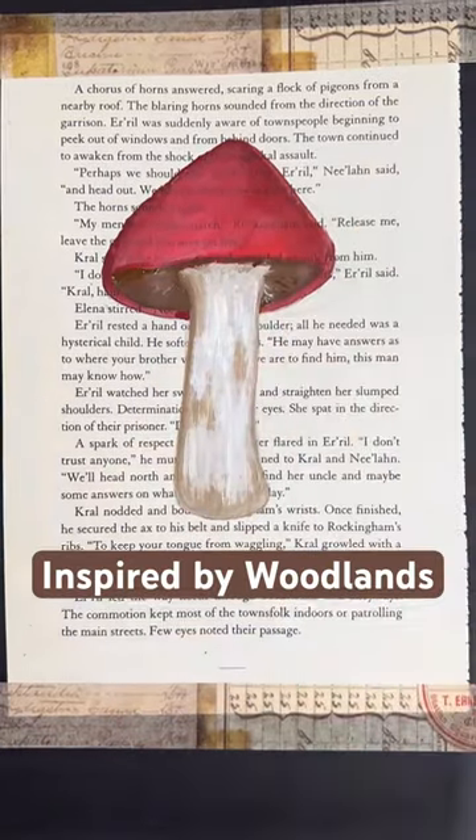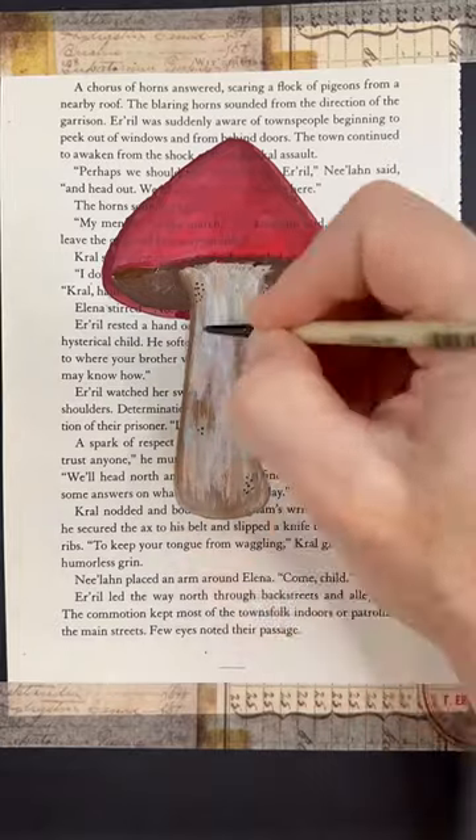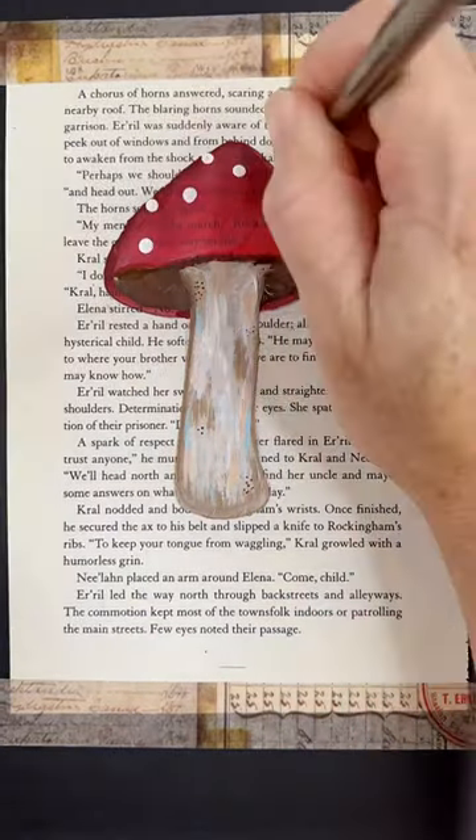I like to paint little versions to put in my art journals and just to practice. They're simple shapes, and you can make them any size or any height. Even the wonky ones are cute.